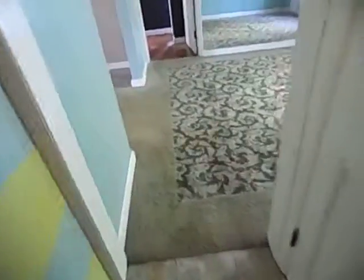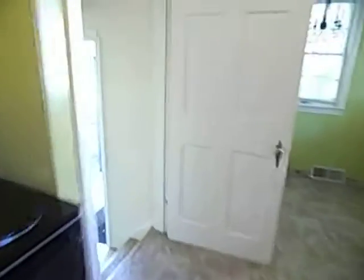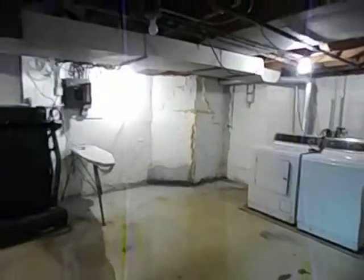Stairs are in great shape, all the floors are in good condition. There's vinyl in here. Going into the basement — the basement has a little bit of water in it and it's gonna need some work on the walls.